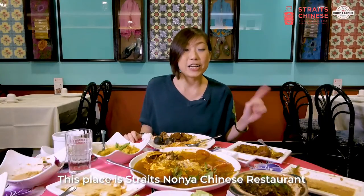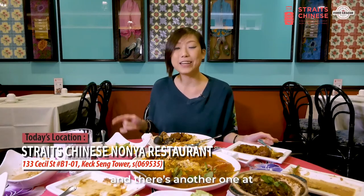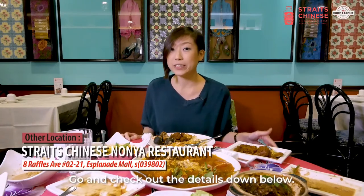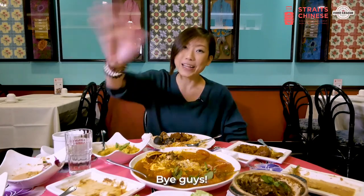This place is Straight Chinese Nonya restaurant and there are actually two outlets. I'm at the one at Cecil Street and there's another one at Esplanade as well. Go and check out the details down below. If you do come down and try, let me know in the comments and I'll see you guys in the next video. Bye guys!